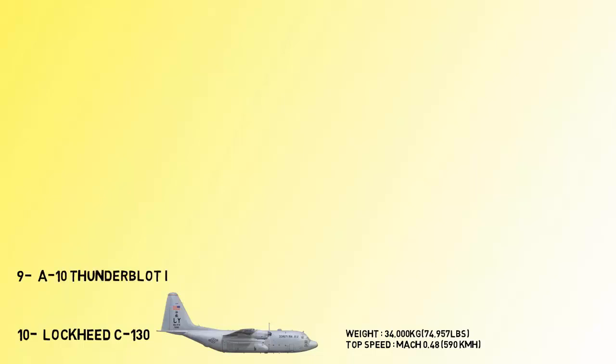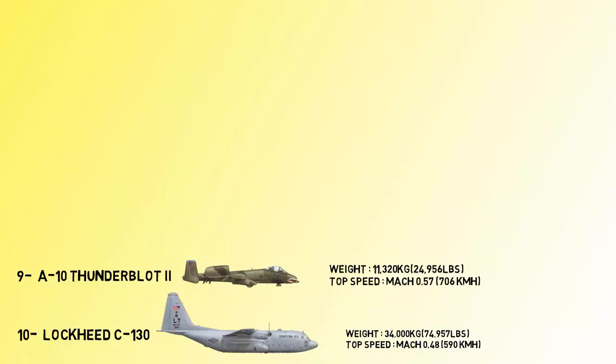At number 9 is the A-10 Thunderbolt II, commonly referred to by its nicknames Warthog or Hog. The role of this aircraft is fixed-wing close air support, forward air control, and ground attack. The Thunderbolt can reach a range of up to 4,200 kilometers and a maximum speed of 706 kilometers per hour.